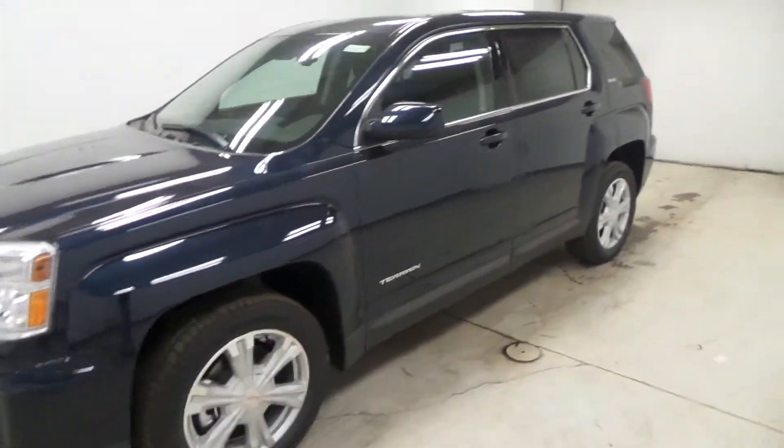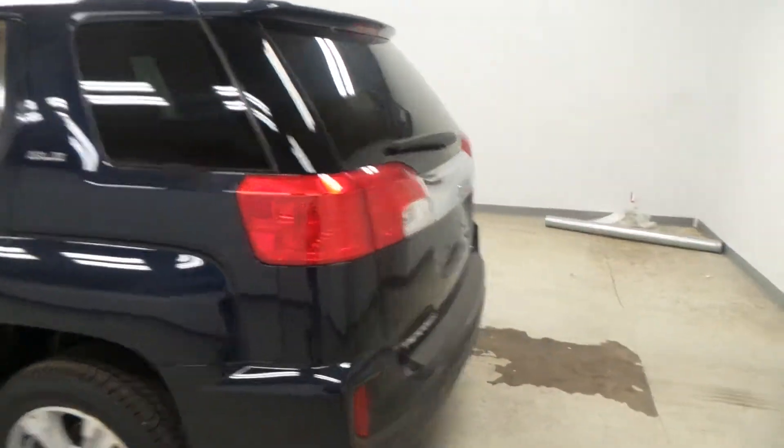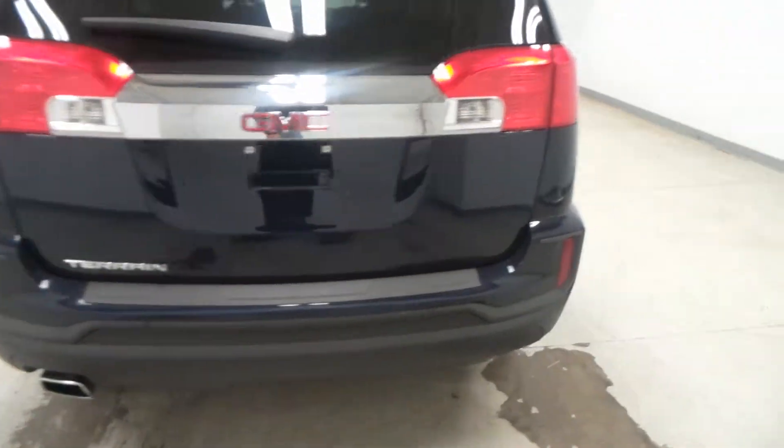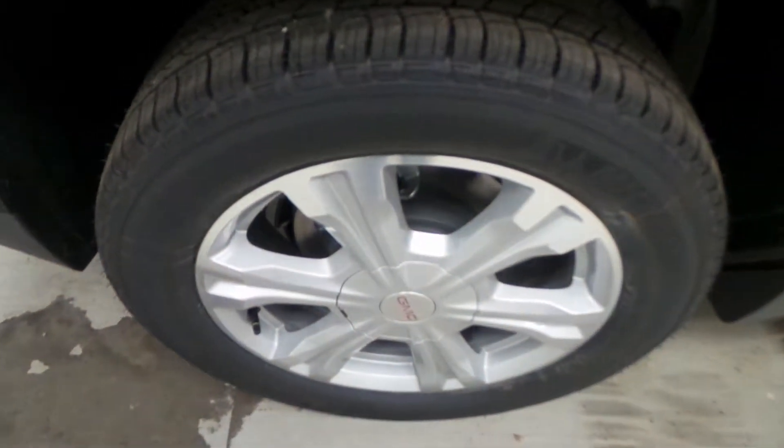Ladies and gentlemen, we have a 2017 GMC Terrain SLE, new redesigned rear bumper, stainless steel exhaust tip, dark blue exterior color, Michelin tire with an 18-inch alloy wheel. There's the back seat.